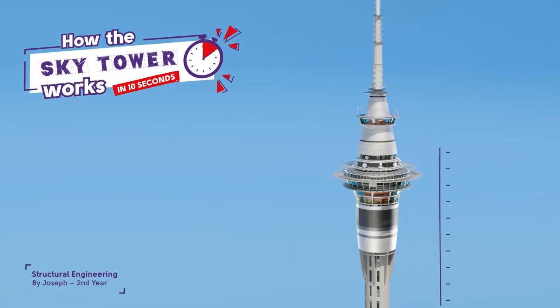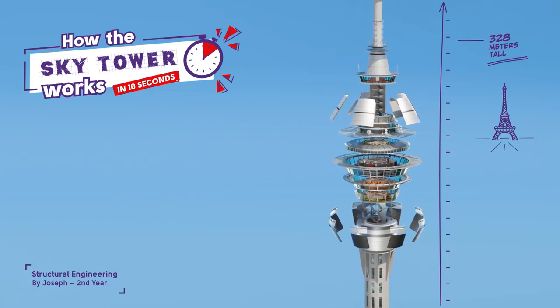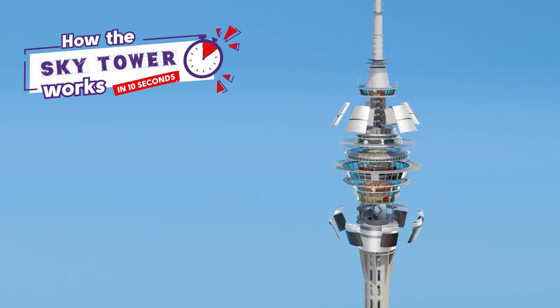How'd the Sky Tower work? 18 seconds! I'm pretty sure the Sky Tower is 328 meters tall — about the same height as the Eiffel Tower. It took about 15,000 cubic meters of concrete to build, and I think it took around 2,000 tons of reinforcing steel.